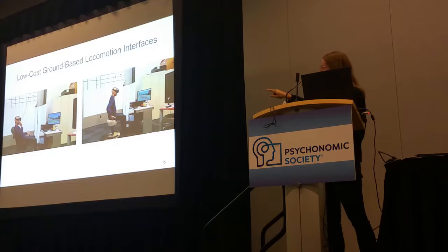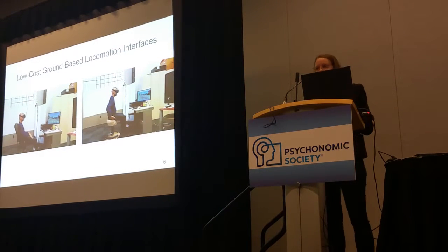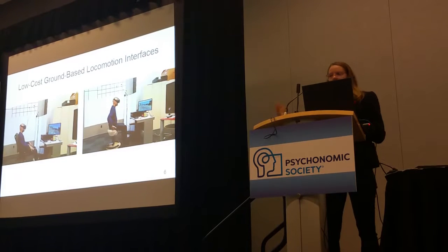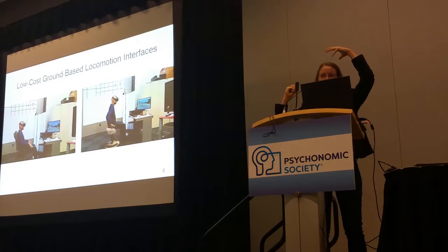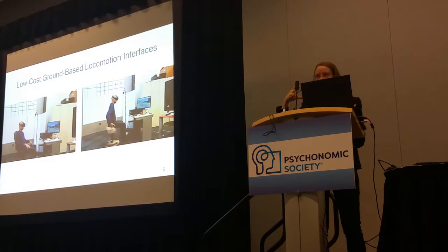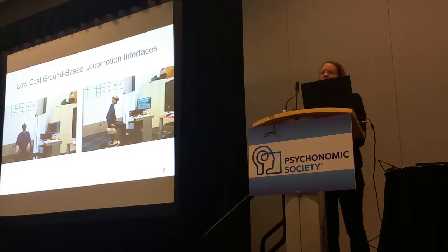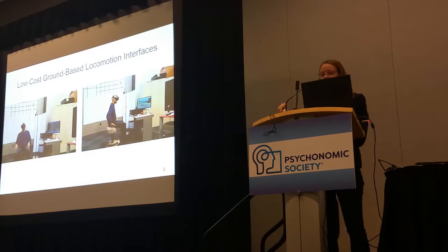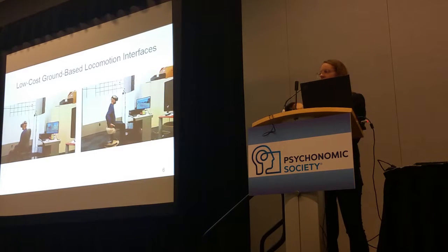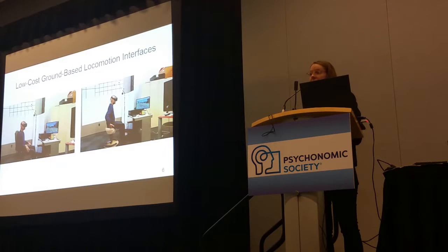On the left, we have what we call our circle chair interface. It's an everyday office chair, and we've attached an HTC Vive wand to the back of the chair. We use that wand's HMD tracking data to calculate if the user moves their body forward or backwards, side to side, left or right, and then we map that to the virtual movement. For rotations, that's a one-to-one mapping — they have to physically rotate their bodies to virtually rotate as well.